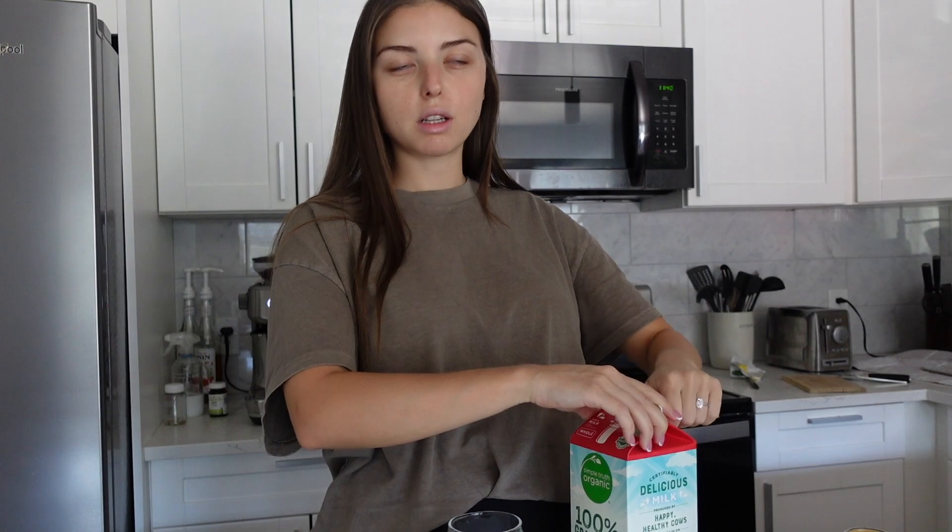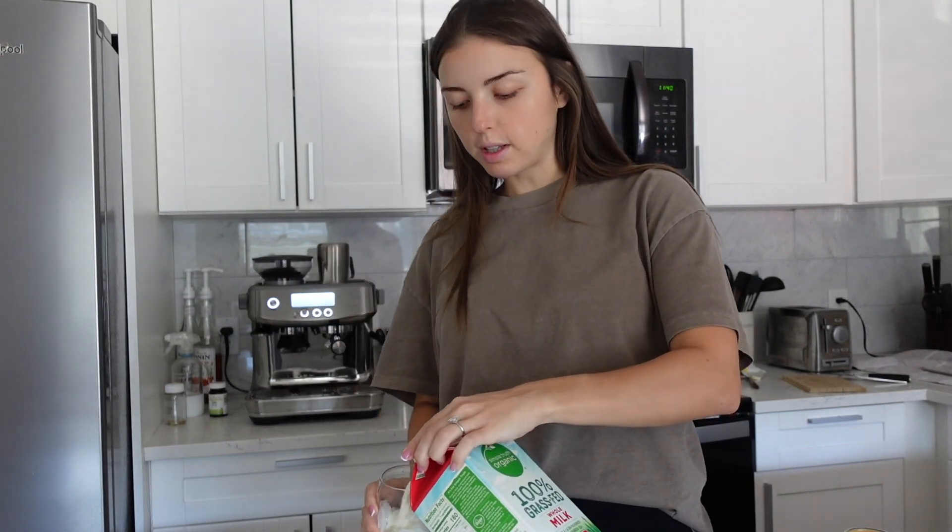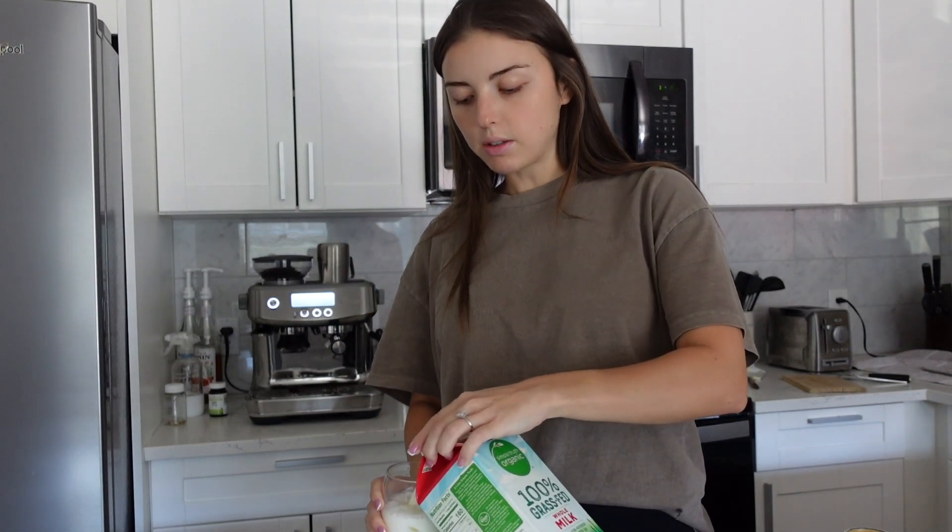Good morning! Today is Saturday. Pretty much we have like five days until we're moving into our house. I am feeling a little overwhelmed just because I still have to film a brand deal, so I can't pack up my beauty room fully, but we need to start packing up our pantry, our shoes, our coats — anything that we're not going to be using within the next five days has to be packed up in boxes, ready to go.